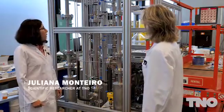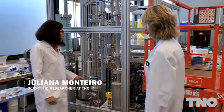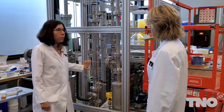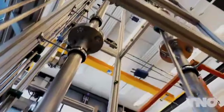Here we see our second mobile CO2 capture plant which is being built. This plant can be used to capture CO2 on-site and it consists of many columns, of which the most important one is this one — the tallest one.